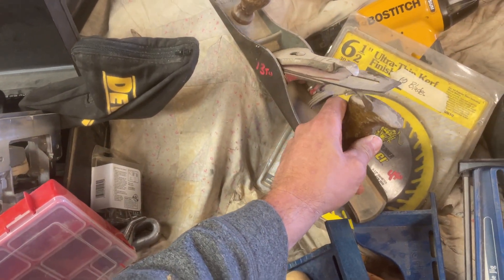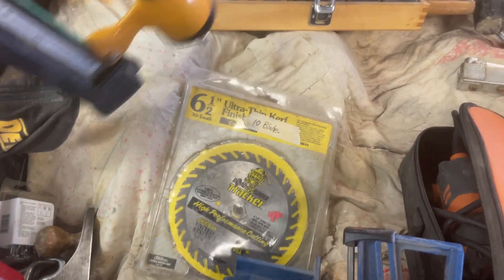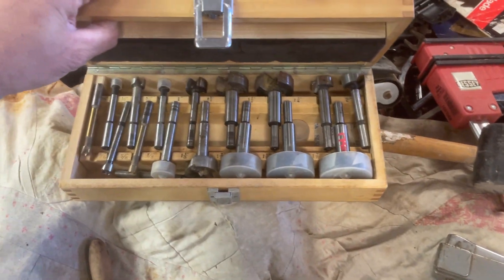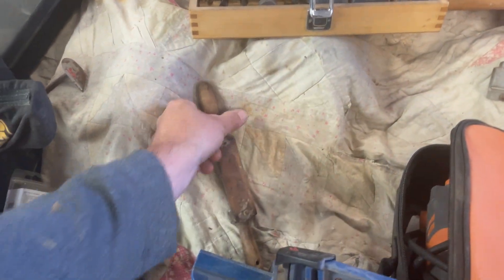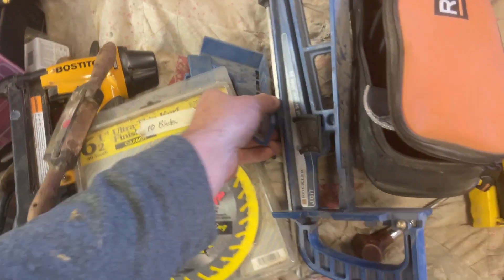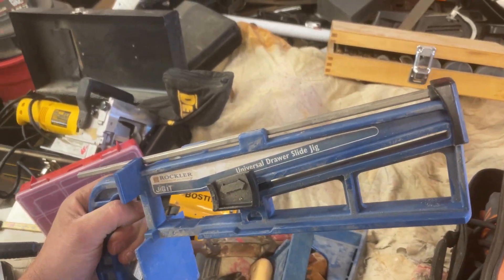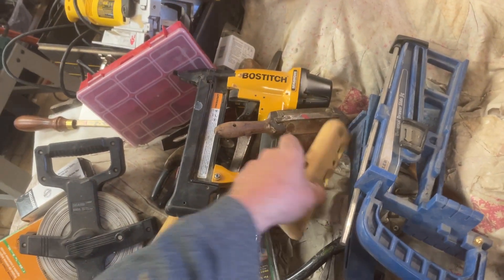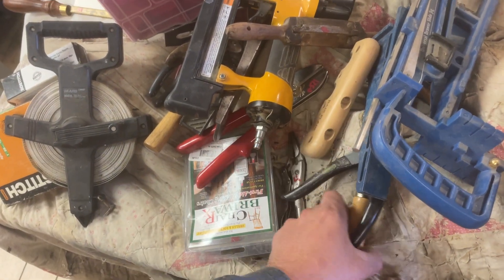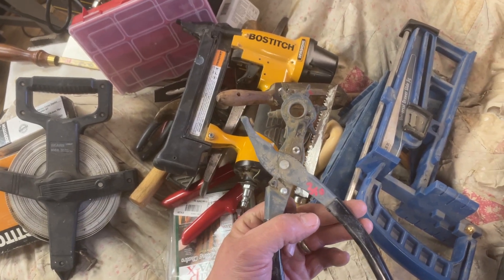$13.50 on the hand plane. The Bosch brad nailer is $35. The saw blade is $4.50. Forstner bits — this is $17.50 on the whole kit. The old-timey spokeshave is $8. The Rockler universal draw slide jig is $15. There is a radius corner plane, that is $10. $5 on the vice grips. And $1 on the keyhole saw. The leather punch, that is $3.50.